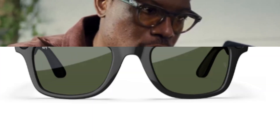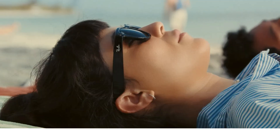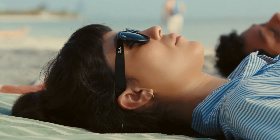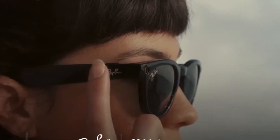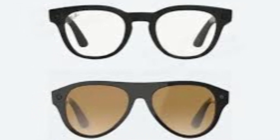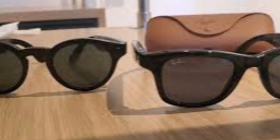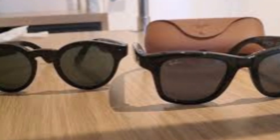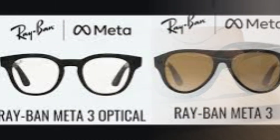We've got new renders, new features, and two completely different designs with code names that give away a little more than you might expect. Two renders were just posted by XR Research Institute, supposedly showing the upcoming Ray-Ban Meta Gen 3 glasses. And unlike Gen 1 and 2, which used one base design across multiple lens types, Gen 3 splits into two distinct models.